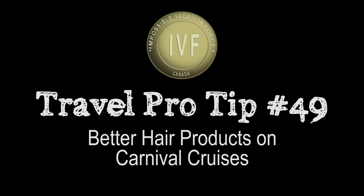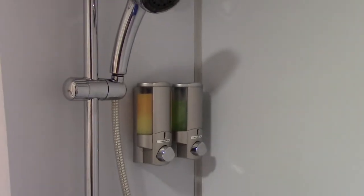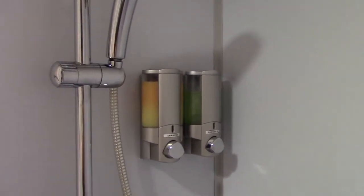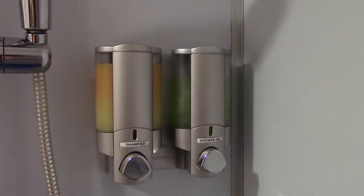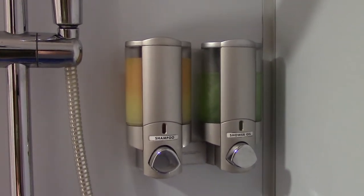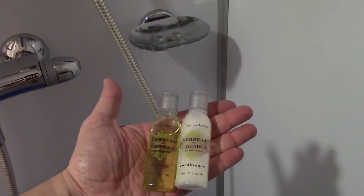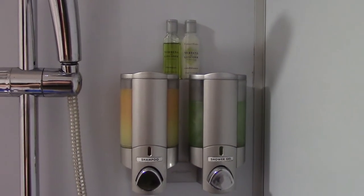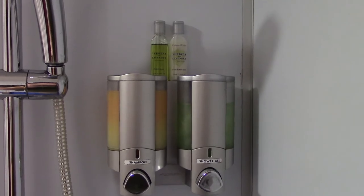Here's a tip. The toiletries on the Carnival ships are good — they get the job done and they're free, but they're not the best stuff in the world, they're not the fanciest. So if you happen to stay in a hotel the night before, just borrow the leftovers and you can very easily place them right there. Nice and handy. If you're staying at a Hilton or a Hyatt property, they have very nice toiletries.